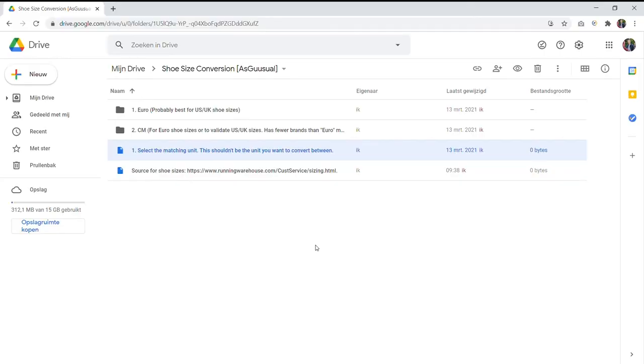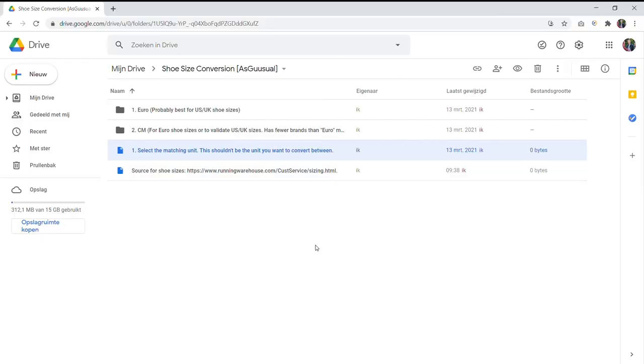So how to find the conversion that you need? Simply go to the Google Drive that I have linked in the description down below. The first thing you're going to have to pick is a reference size — this should be the size that you're actually matching between brands. There are two options: EU, which as I already explained is used to match two US sizes to each other, and I've also included the centimeter size, but this isn't as ideal because not all running shoe brands provide the centimeter size. So if you need a US-to-US or UK-to-UK conversion, definitely use the one labeled number one, which is European sizes, since they seem to align pretty well.